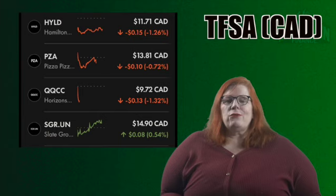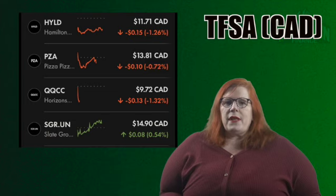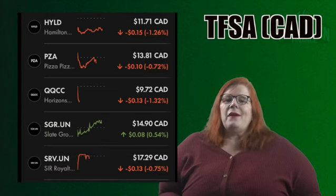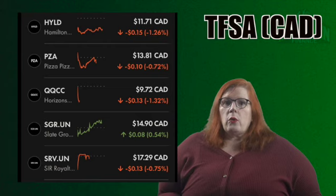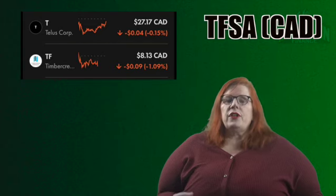Next we have the Slate Grocery REIT with a ticker of SGR.UN. I hold 226 shares for a 4.83% stake. This is a REIT with good dividends and a lot of growth potential — I really like this one. In next we have SIR Royalty with a ticker of SRV.UN. I hold 240 shares for a 4.13% stake. So far in my portfolio this has been a total return superstar. That takes us to TELUS with a ticker of T. I hold 100 shares for a 3.36% stake — another great blue chip total return stock. Next up we have Timber Creek Financial with a ticker of TF. I own 403 shares for a 4.05% stake. They have a reliable dividend and I am expecting some growth out of them as well on the other side of the bear market.